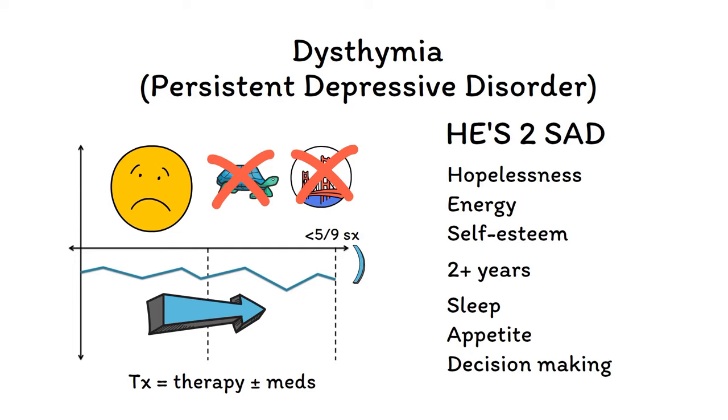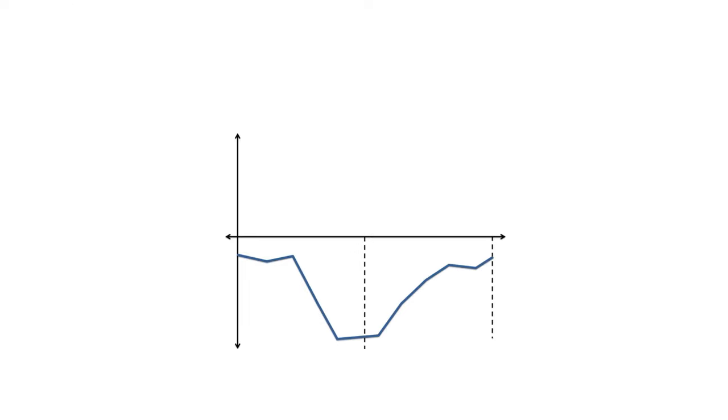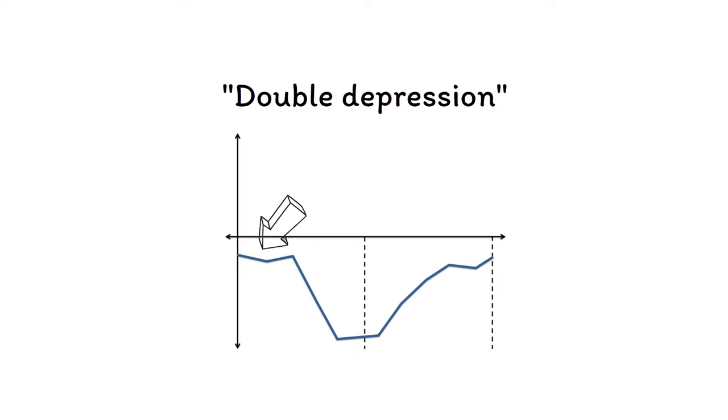Up to a quarter of all patients with depression have both dysthymia and major depressive disorder, a clinical situation known as double depression. In these cases, the patient spends large portions of their life in a chronic subsyndromal state of dysthymia punctuated with discrete episodes of more severe depression. Double depression is notoriously difficult to treat, but the approach to treatment remains the same — therapy and/or medications.